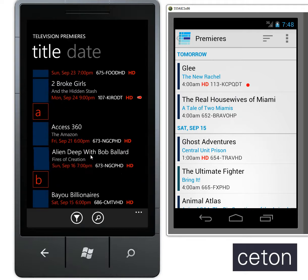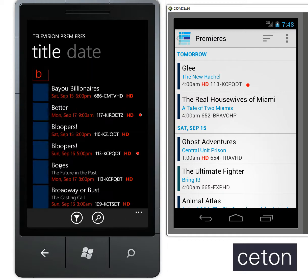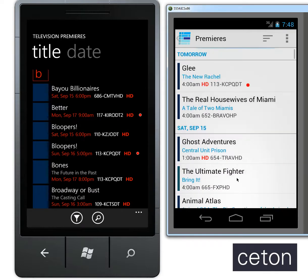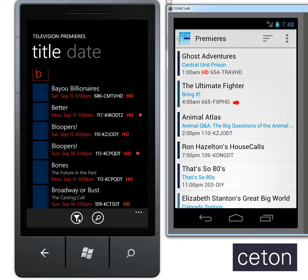You can go in, select a show, schedule it to record, and then you're good to go. You can also do the same over on Android — go in, select a show, schedule a series, and everything is updated in the section as well for you.